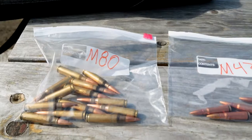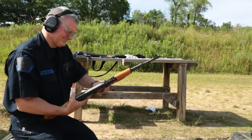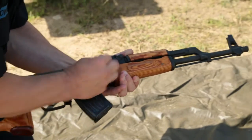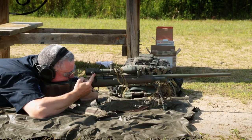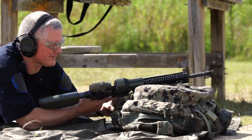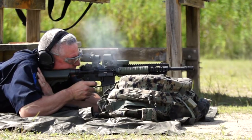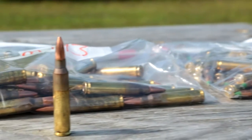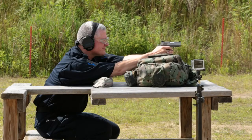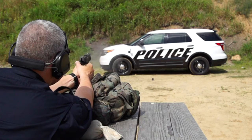We used two different types of 7.62 rounds — one more commonly used in an AK-47 and the other commonly used in a Remington 700 hunting rifle. The other two rounds were fired from an M4, including a 5.56 round, an M855 and also an M193. The last two were a .45 caliber pistol and a 9mm pistol.